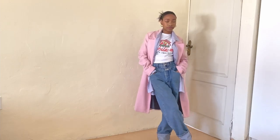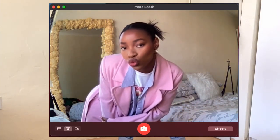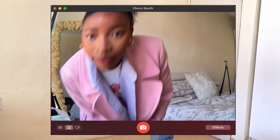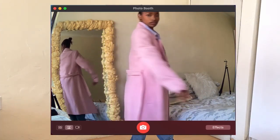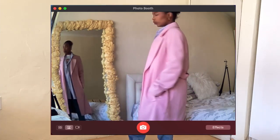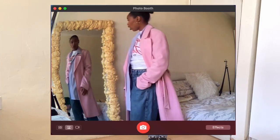For the first look, I've paired this beautiful pink coat with some baggy jeans, a shirt, and a t-shirt underneath. The shirt looks purple on camera but in person it actually has white and blue stripes — from far it just looks purple. I like this look, it's colorful but not too much.